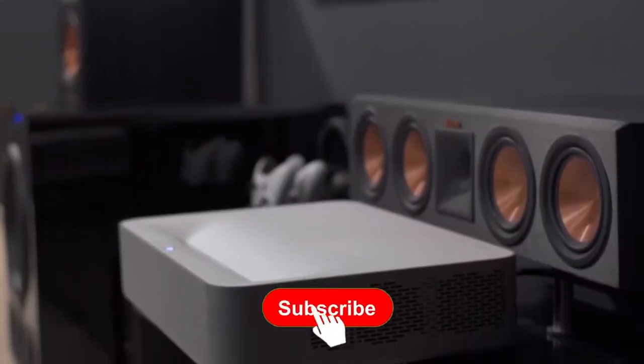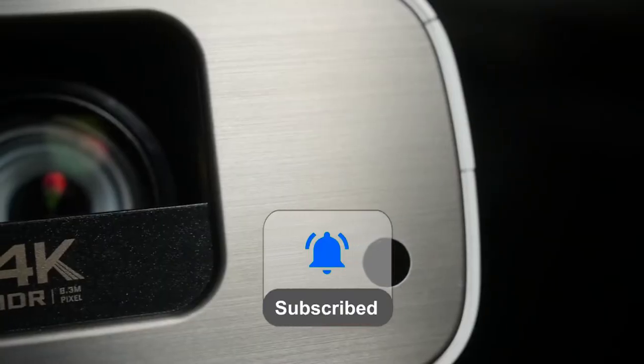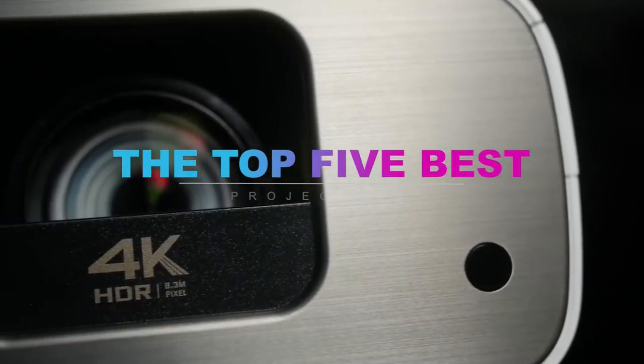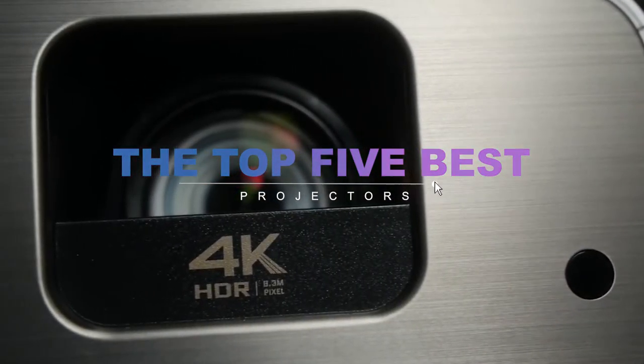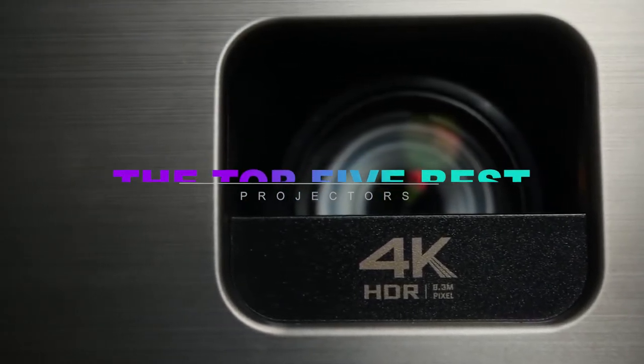What's up guys, welcome back to the channel. Don't forget to like, subscribe, and ring the notification bell before we dive into the top 5 best projectors you can buy in 2021. Links to all the products in this video can be found in the description down below.